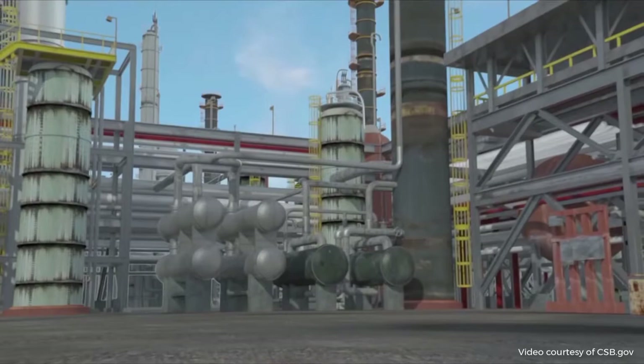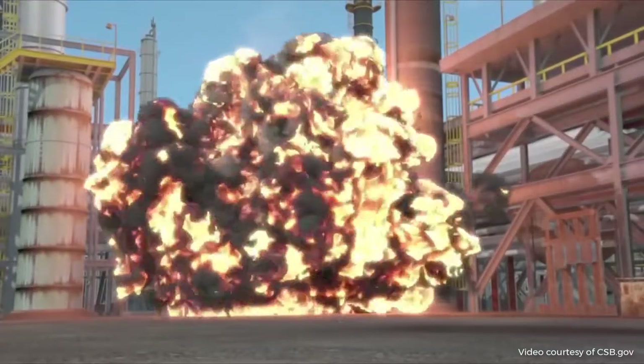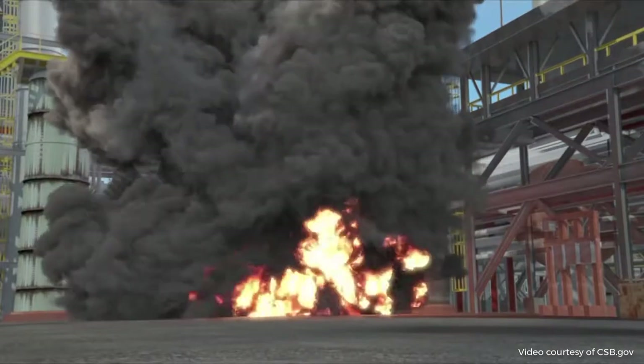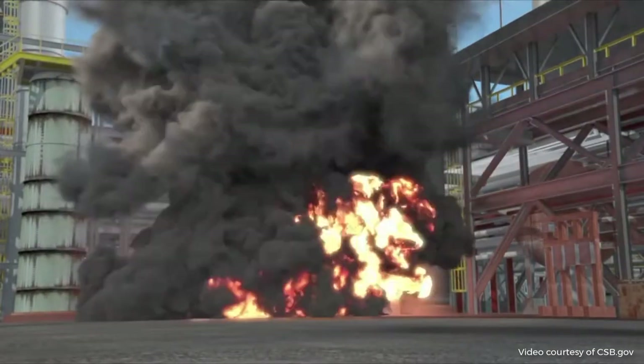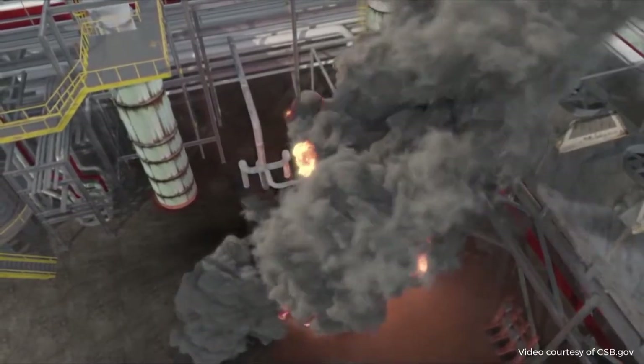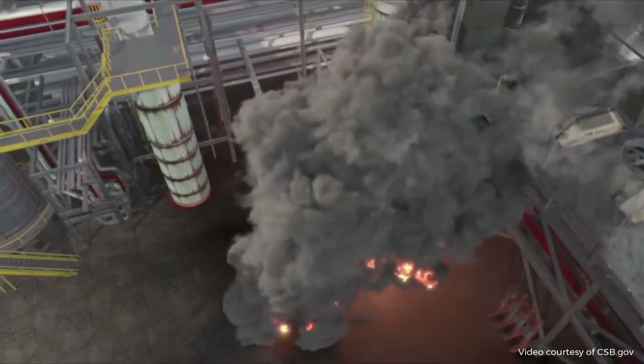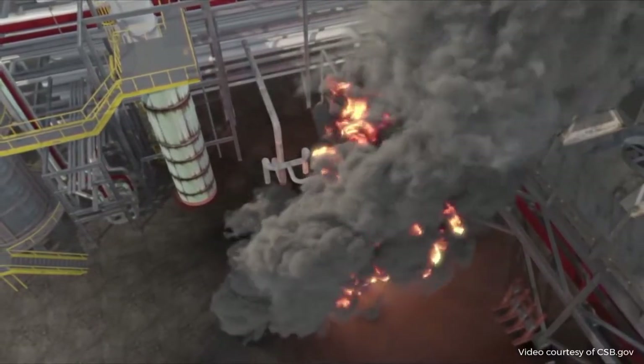Just three minutes later, the reboiler violently ruptured. Propane exploded from the reboiler and ignited to create a massive fireball. The explosion killed the operations supervisor and an operator working nearby. 167 Williams employees and contractors reported being injured.